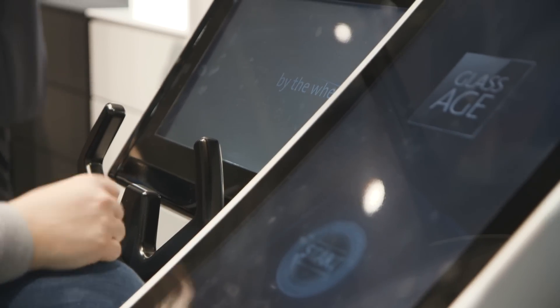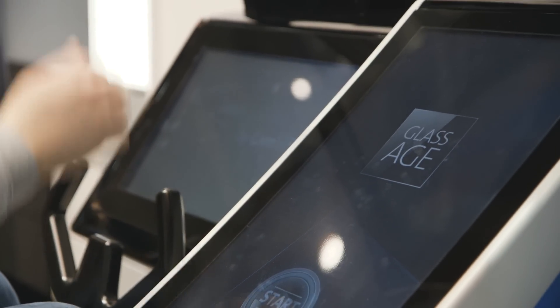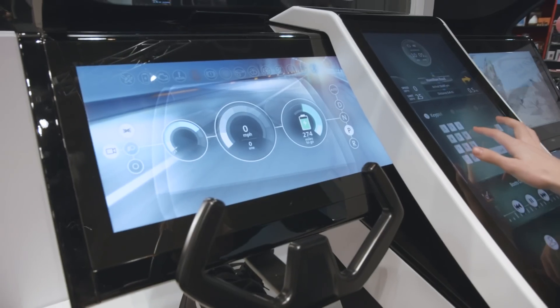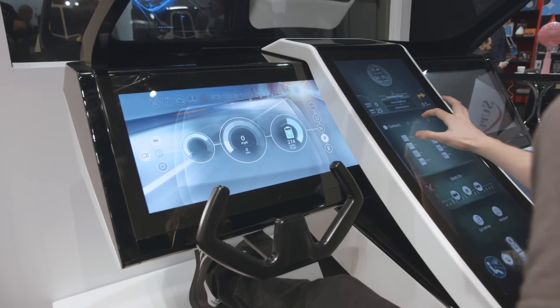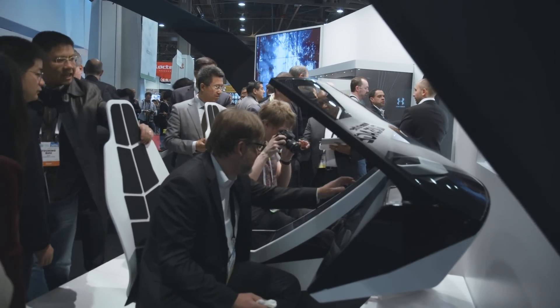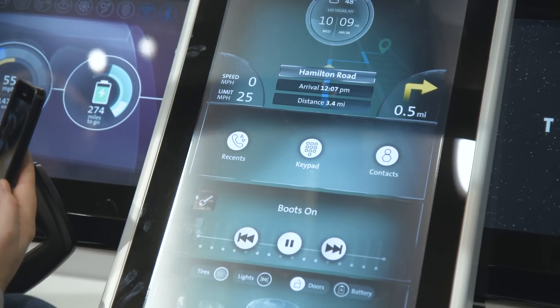One possible application for Gorilla Glass is in the car. Corning has announced a partnership with Ford to put Gorilla Glass in some models of the GT. Gorilla Glass is lighter than regular glass, so if you have one of the layers in the windshield made of Gorilla Glass, that gives you less drag on the car and it's better for fuel consumption as well.